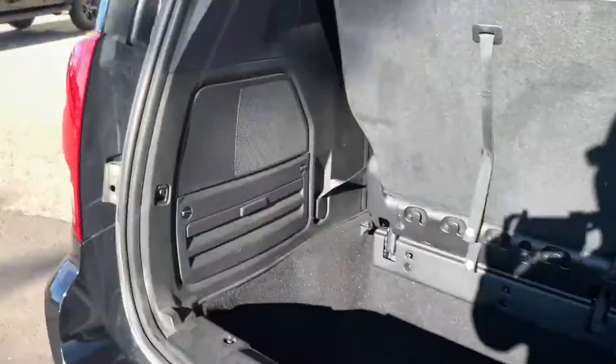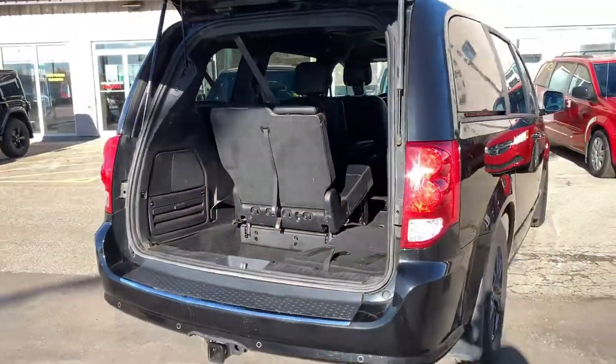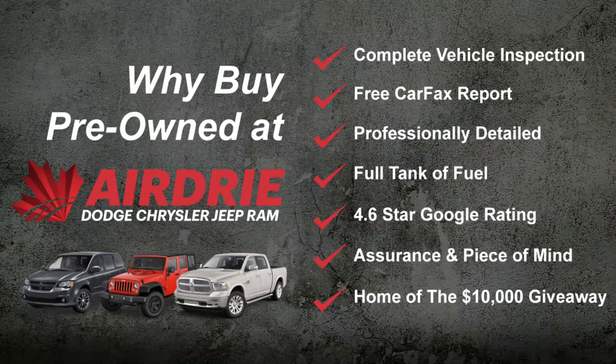You also have the power hatch, so you can just hit this button when you're ready and it'll close for you. Overall, as you can see, this is a beautiful van. If you have any questions or want to get this out for a test drive, we'd love to help. Our information is at the end of this video — thank you for watching and we hope to see you soon!